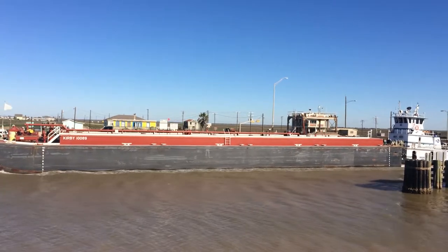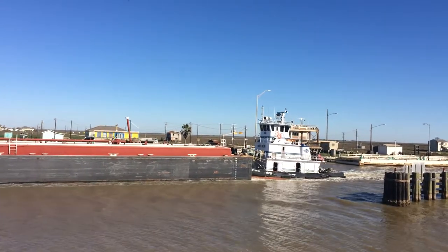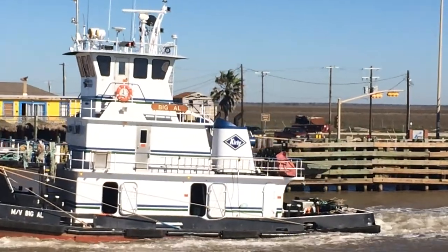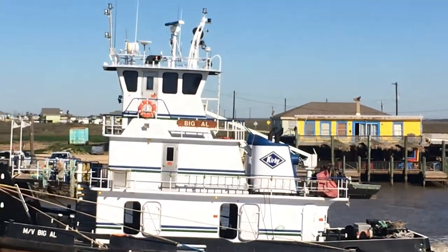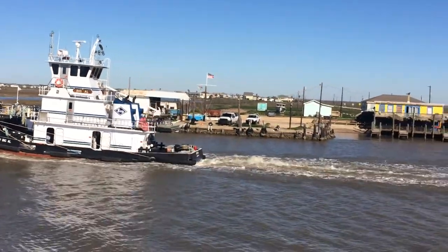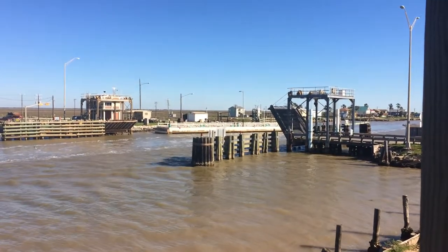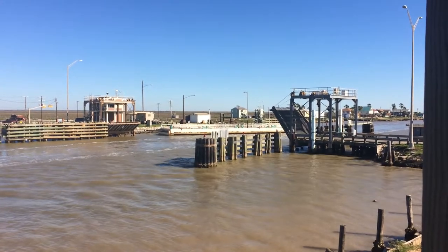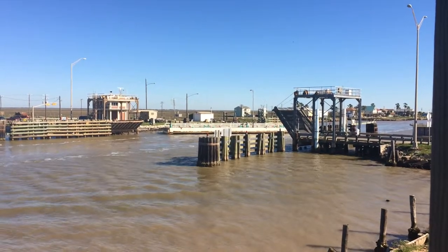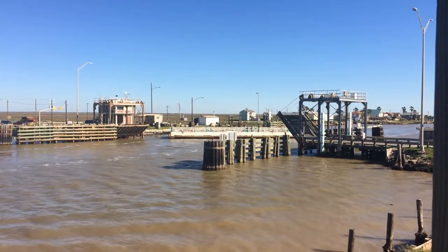I love boats. This one's called Big Owl. Here comes the drawbridge back down, slowly but surely. It's rotating out — look at that. I was wondering how it fit. How cute.